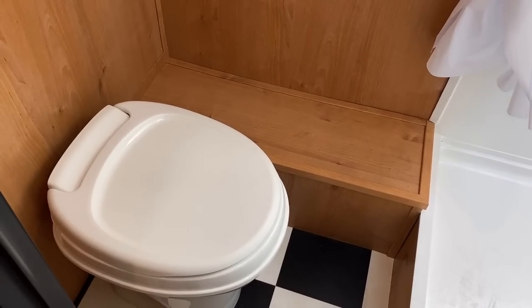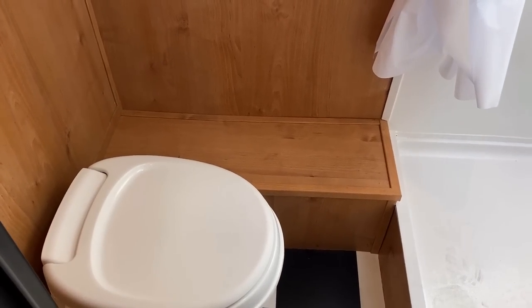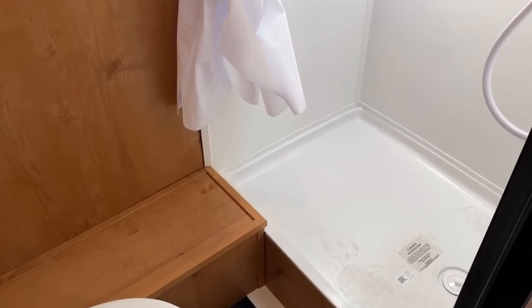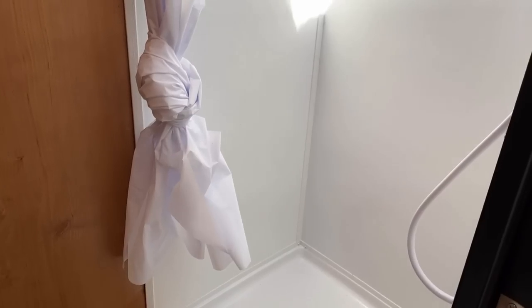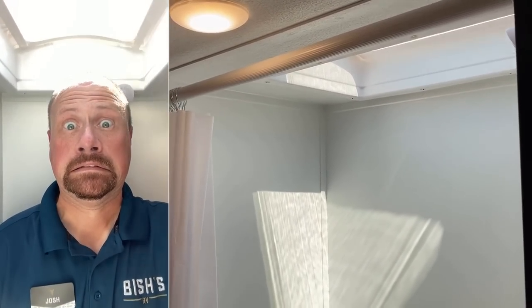That hutch next to the toilet is actually the wheel well, but it's also a perfect spot to set a couple rolls of toilet paper or a little tray for shampoos and body wash next to the shower. By the way, that is not shower surround paneling — it's just wall paneling, so you will need to wipe it down when you're done showering.